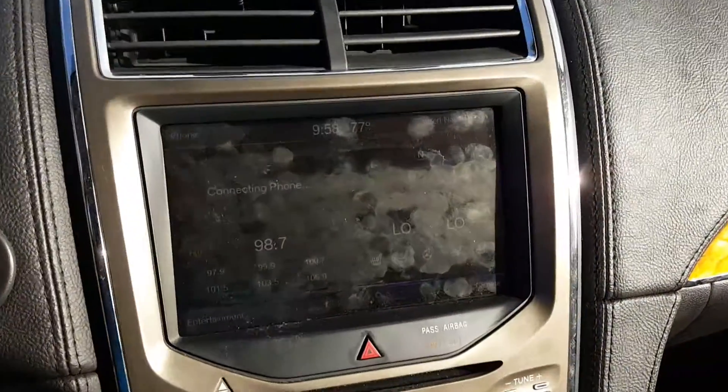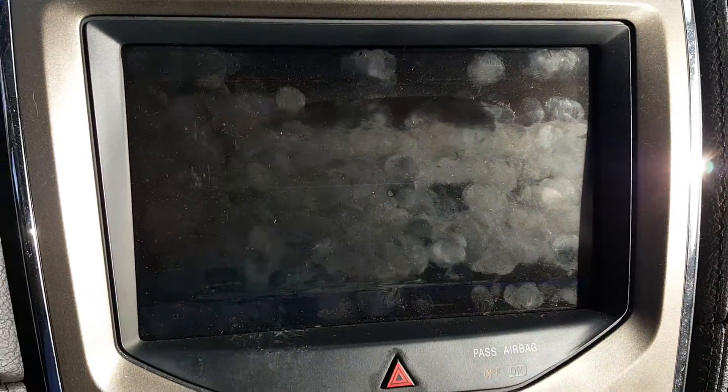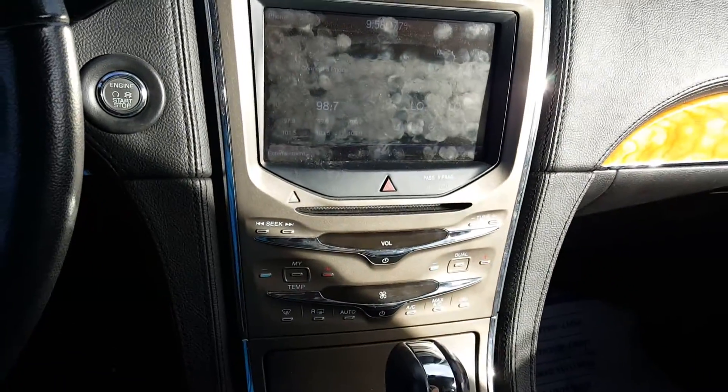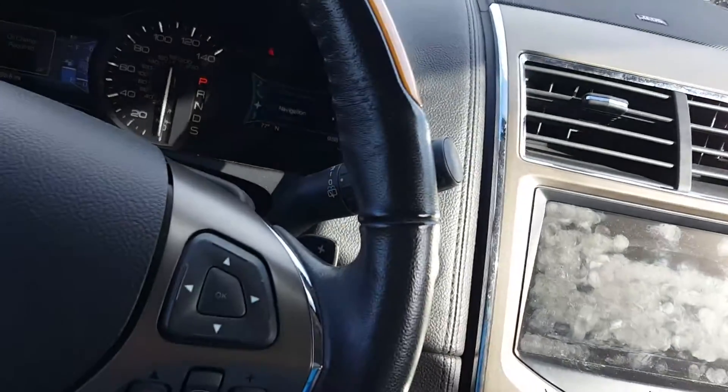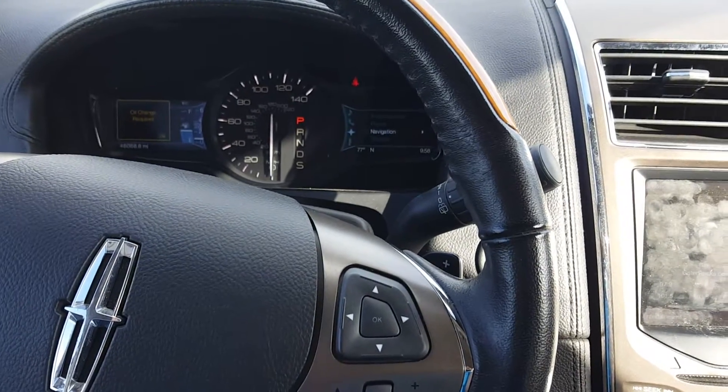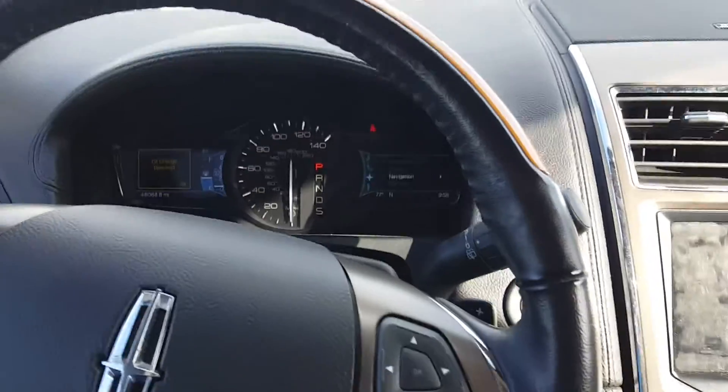Let's take a look at how big this backup camera is. Wow — nice display with guidelines. This beautiful vehicle is here at Carl's Buick GMC. Give us a call if you're interested: 772-287-2424.